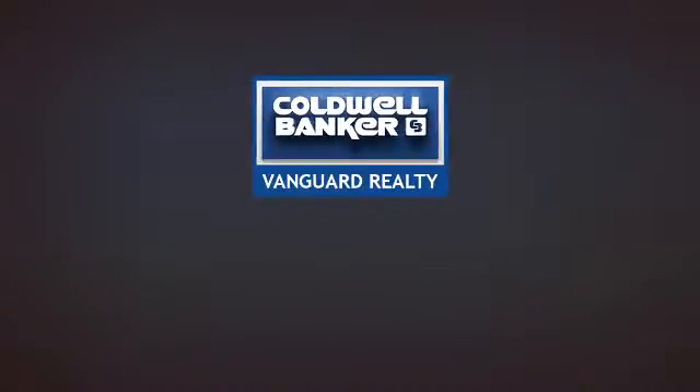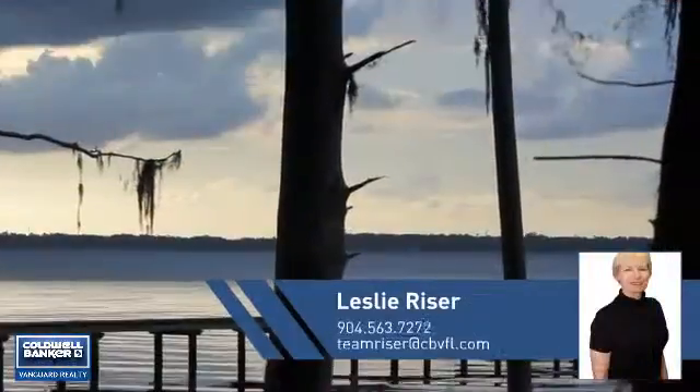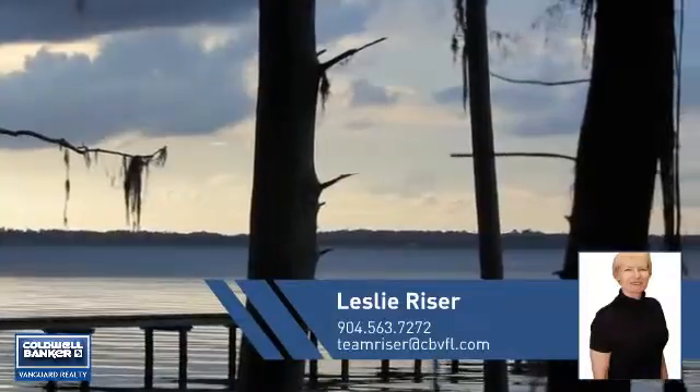At Coldwell Banker Vanguard Realty, you'll find a wide selection of listings. This video is brought to you by your real estate agent, Leslie.